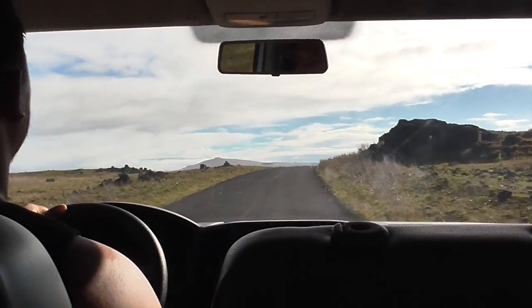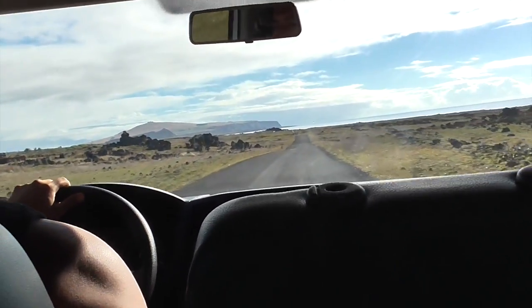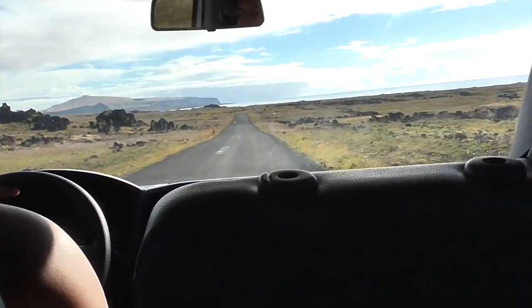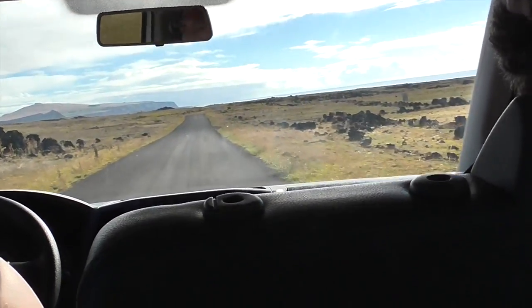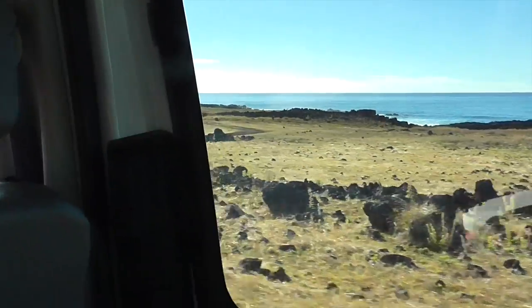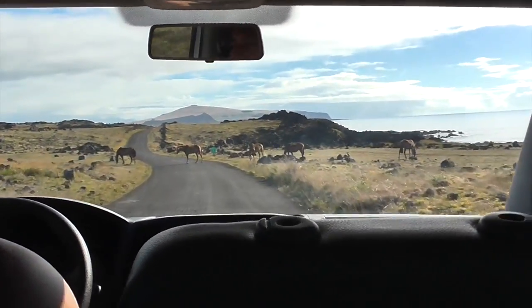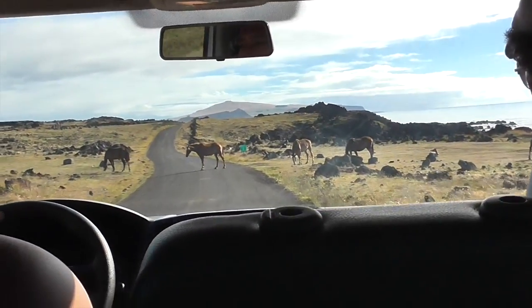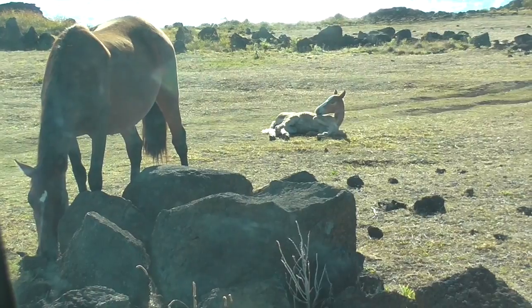We're touring the south side of the island where the three most prosperous tribes lived because they had flat areas to grow food. Horses! We don't want to hit any horses. Hi little baby. Taking a nap?